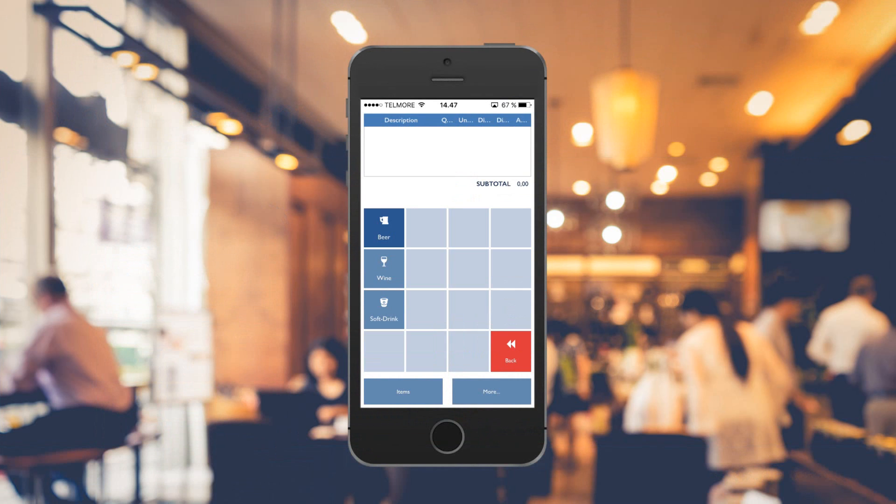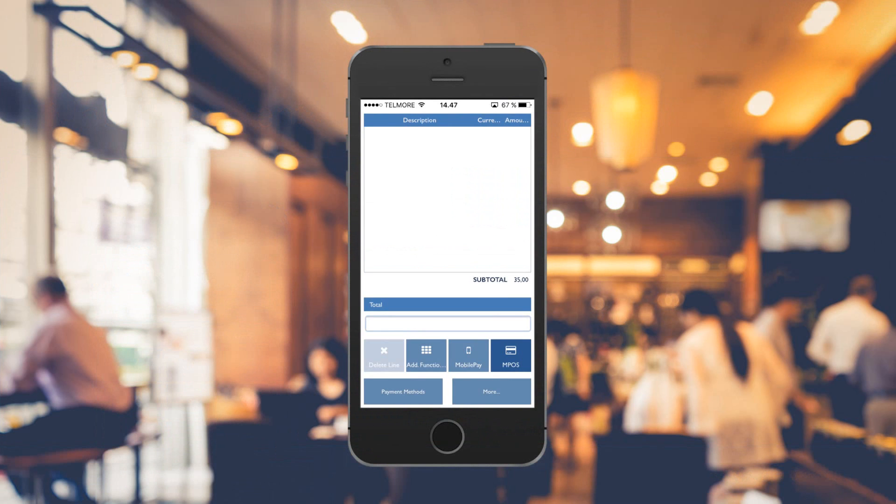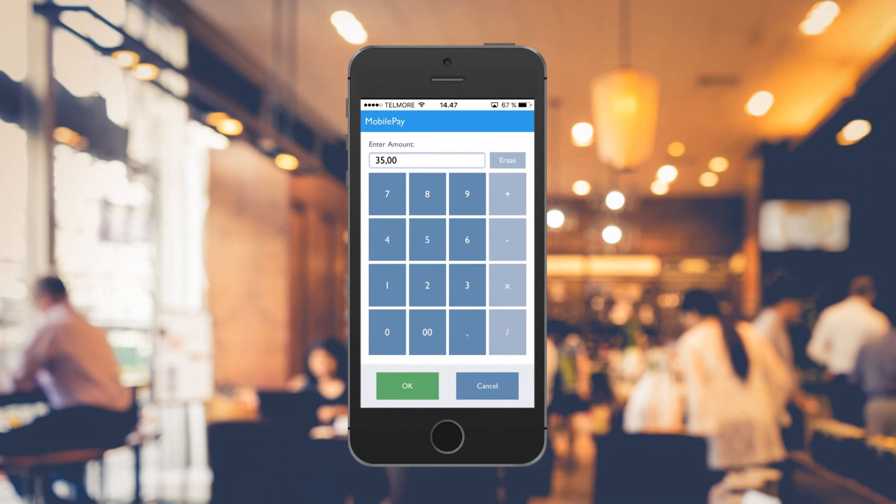As the customer wants to pay using a mobile payment solution, she hits Go to Payment, chooses Mobile Pay, and presses OK.